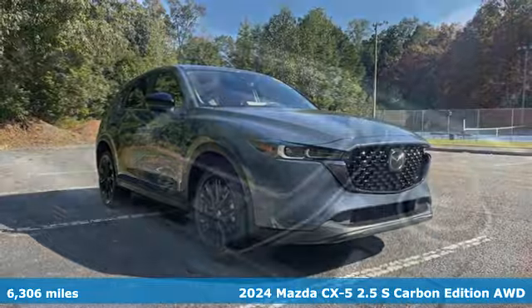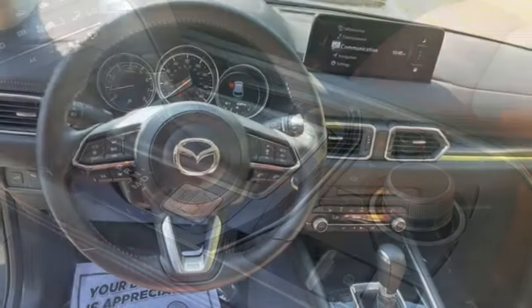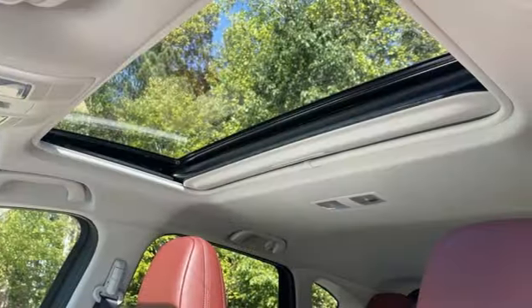Features include inline four-cylinder engine, front heated leather bucket seats, streaming audio, auto-dimming rearview mirror, dual-zone climate control, and Wi-Fi hotspot.